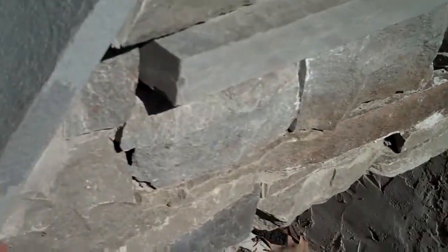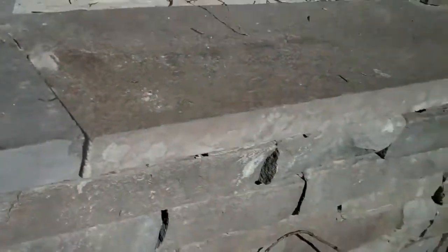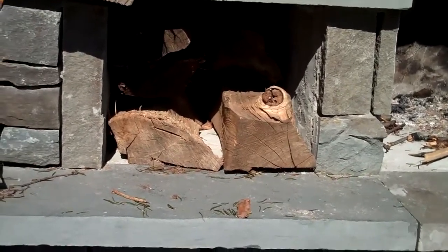This one is also capped off with PA bluestone. It's got a nice little ledge here for a mantle, and it also has a nice little shelf here where you can put your firewood or whatever else you want. All these fireplaces are custom built, and you can see here on either side we have storage areas for firewood or for whatever else you want to put in there.